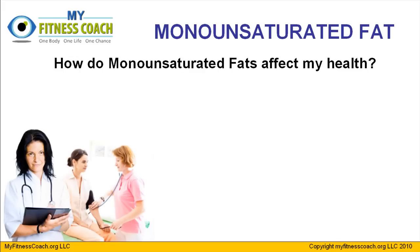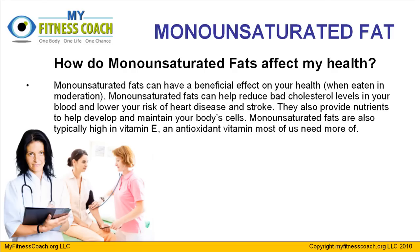So how do monounsaturated fats affect your health? Monounsaturated fats can have a beneficial effect on your health when eaten in moderation — moderation is the key. These fats can help reduce your bad cholesterol levels in your blood, which will lower your risk of heart disease and strokes. They will also provide nutrients to help better develop and maintain your body's cells. A lot of vegetable oils, in particular olive oil and canola oil, are going to typically be much higher in vitamin E, which is an antioxidant vitamin that we all need more of.